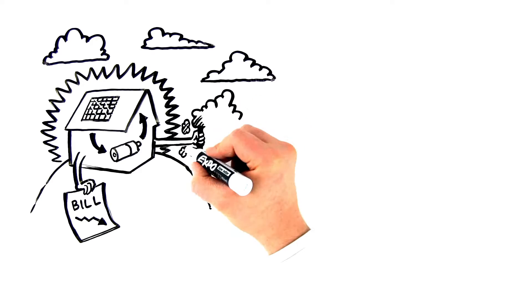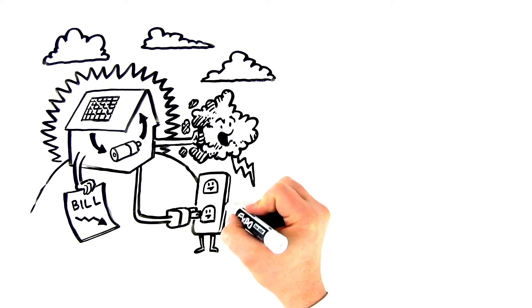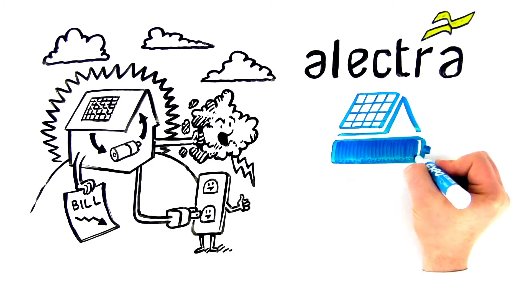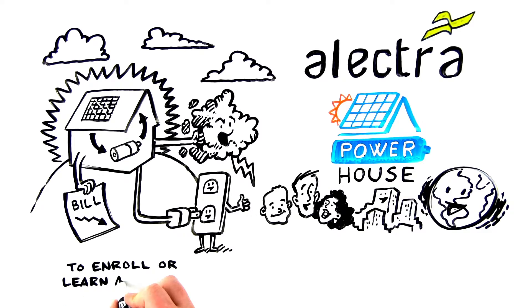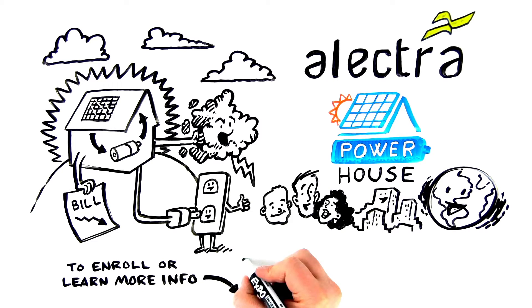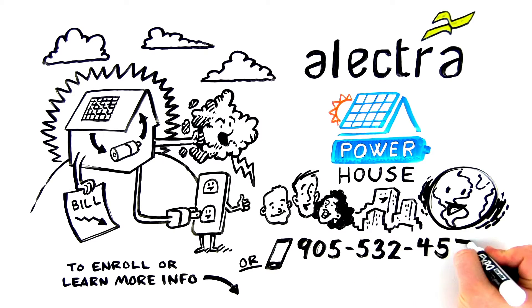Get a massive bill reduction, protect against outages, and give power back to the grid for credit. Choose the Powerhouse program today and protect your family, community, and the planet. To enroll or learn more information, just click the button below or call Electra at 905-532-4575.